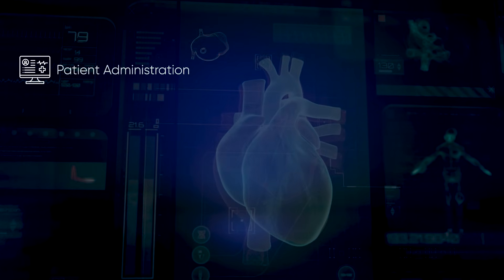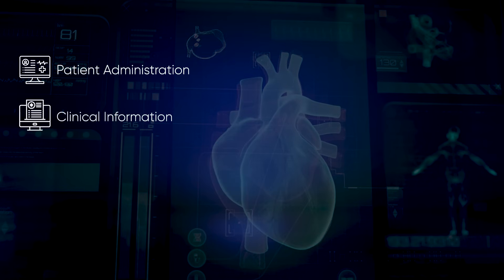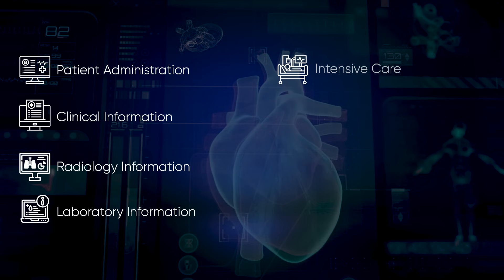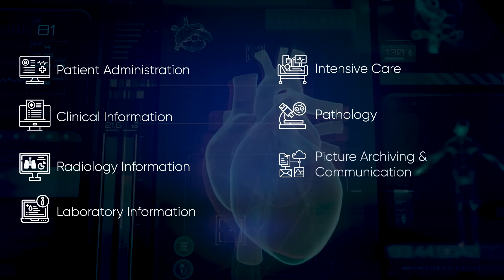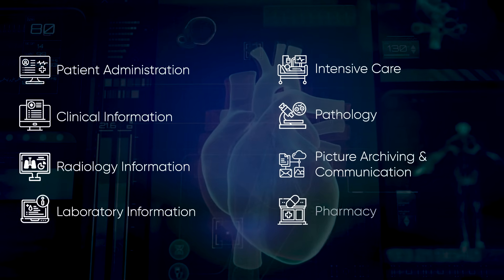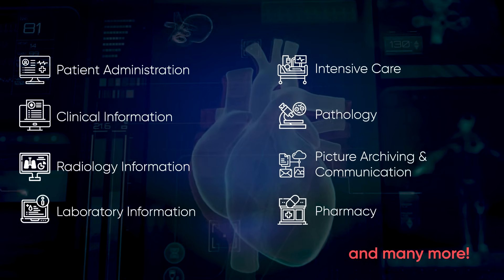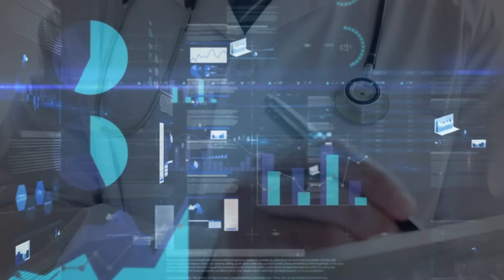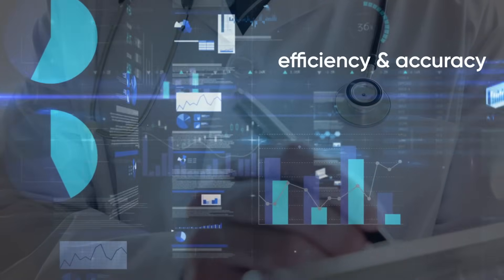These modules include patient administration, clinical information, radiology information, laboratory information, intensive care, pathology, picture archiving and communication, pharmacy, and many more — all designed to streamline health care facilities, enhance clinical workflows, and improve patient care efficiency and accuracy.